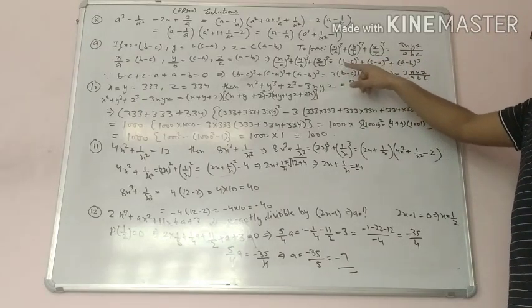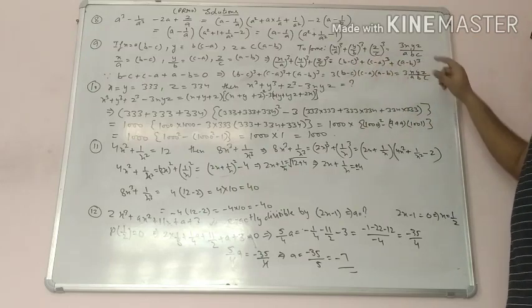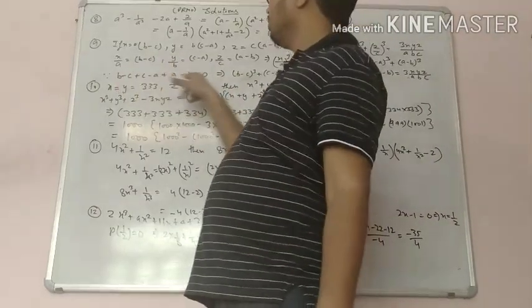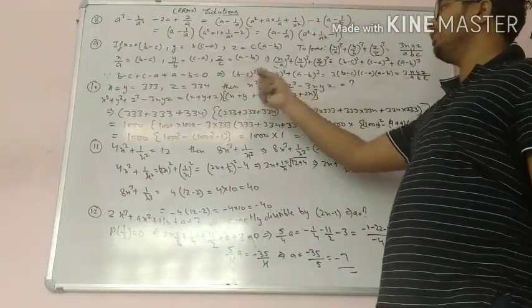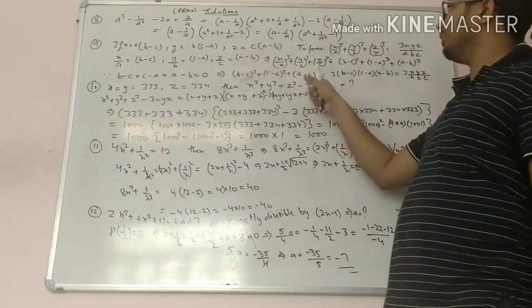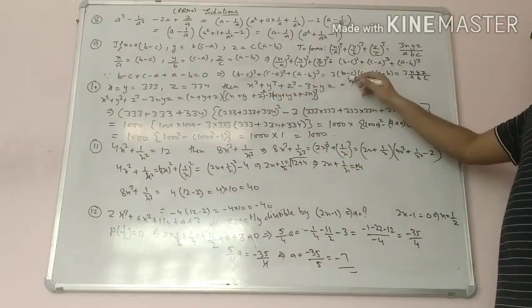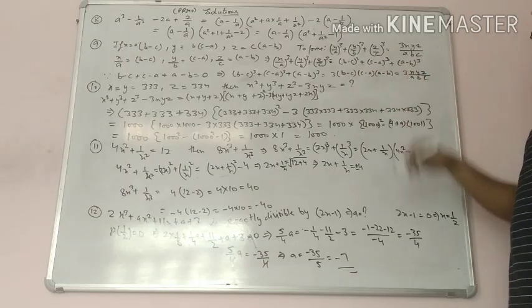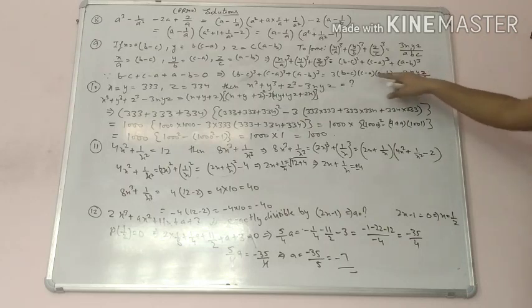Now the sum b minus c plus c minus a plus a minus b is equal to 0. That means if a plus b plus c equals 0, then a cube plus b cube plus c cube equals 3abc. So 3 times b minus c times c minus a times a minus b. Now replacing: b minus c equals x upon a, c minus a equals y upon b, a minus b equals z upon c. Hence proved.